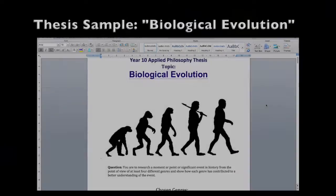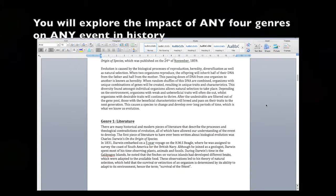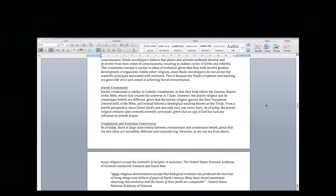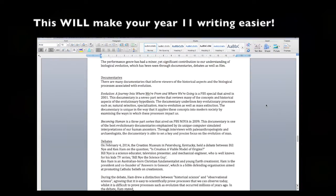To conclude the applied philosophy course you will be given a 2500 to 3000 word thesis to write on any significant event in history, exploring how four genres have contributed to a better understanding of the event. Although this assignment brings a substantial word limit, this final assessment will leave you ready for year 11 with an edge almost no other students will have.